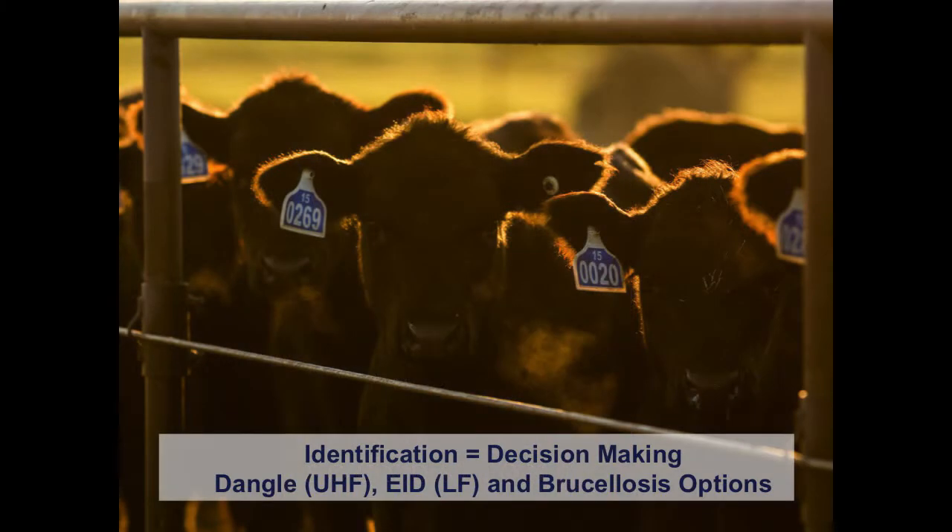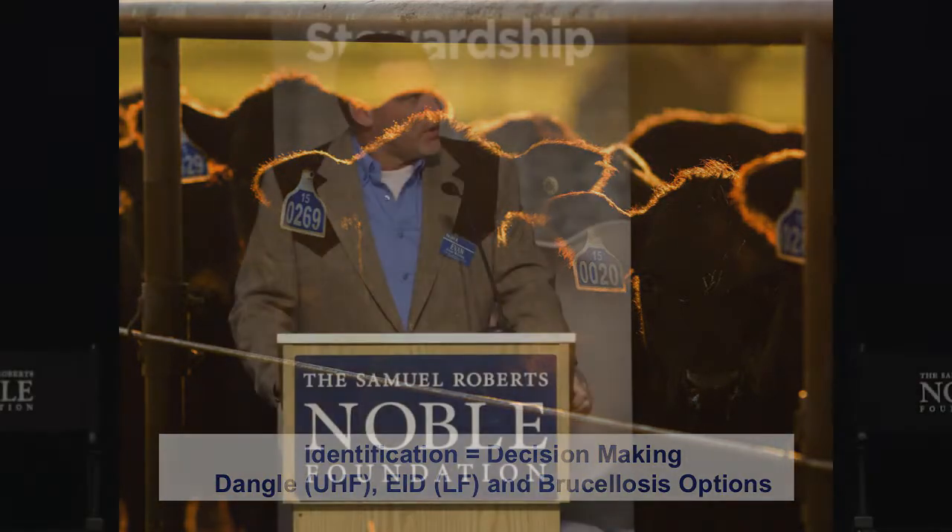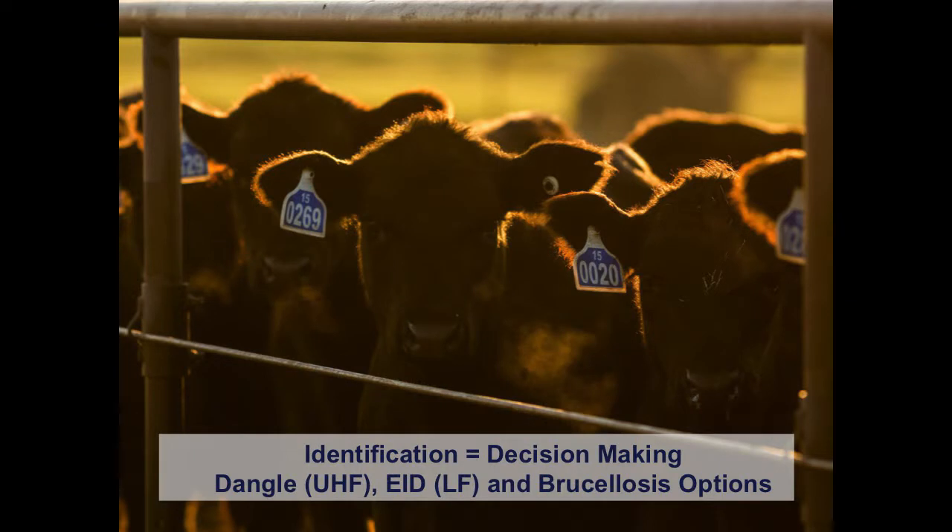It's important to have as many forms of permanent identification as possible. The dangle tag also has an ultra-high frequency chip in it. The ultra-high frequency chip is probably not ready for mass usage yet, but what's different about it compared to low frequency is the read range — you can extend it considerably, similar to a barcode reader at Walmart. The standard EID low-frequency tag requires you to be at a relatively short distance from the animal to read it. On all heifer calves, we're also able to sequentially number the brucellosis tags, giving all mature cows three forms of identification.